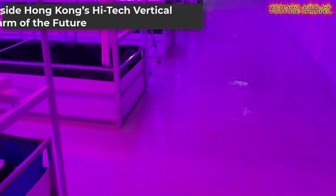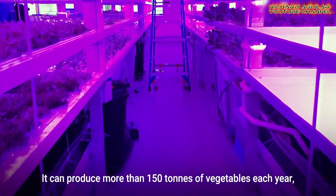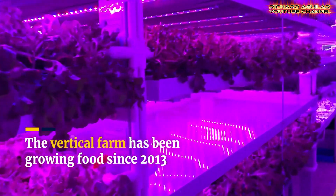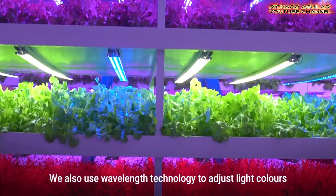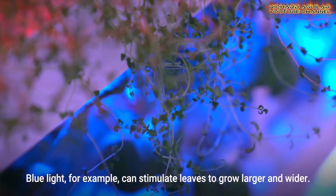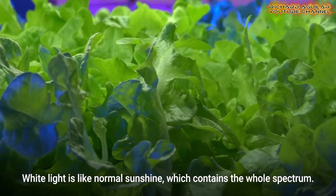Farm 66 in Hong Kong has turned the concept of vertical farming systems into a futuristic reality. Spanning 20,000 square feet, this facility employs aquaponics and LED technology to grow vegetables in a controlled, air-conditioned environment. Equipped with sensors that monitor temperature, humidity, and light, the farm ensures optimal conditions for producing up to 150 tons of vegetables annually.